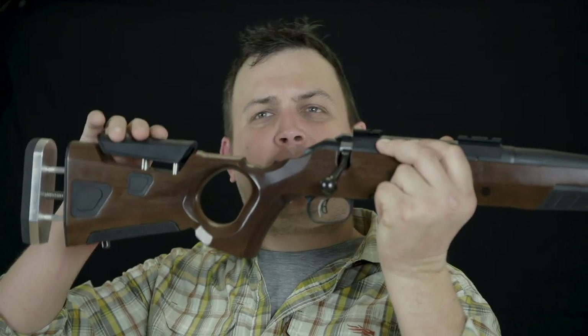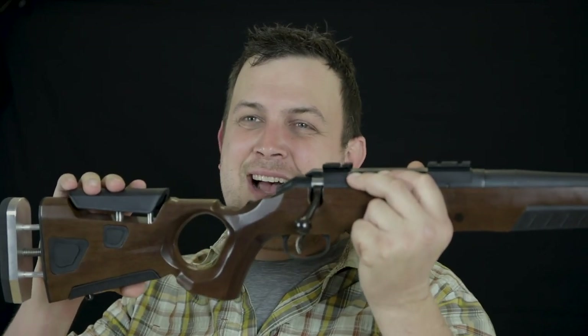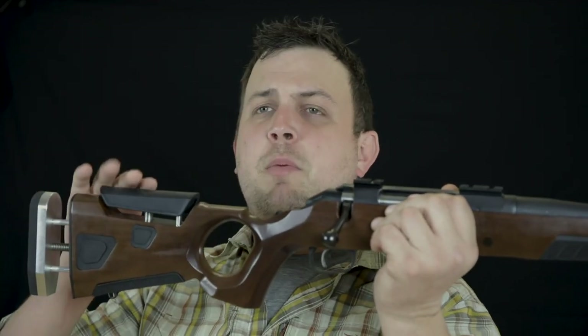One of the most often overlooked aspects of proper gun fit is having a gun — be it a rifle or a shotgun — that has a comb set at a height that's ideal for you. At Boyd's Gun Stocks, they recognized this problem when they came out with their AT One series of gun stocks, which not only feature an adjustable length of pull, but also an adjustable comb height.